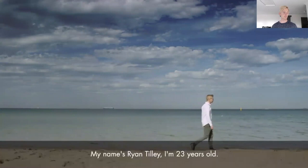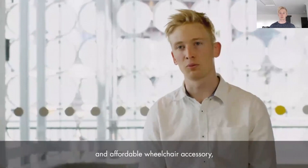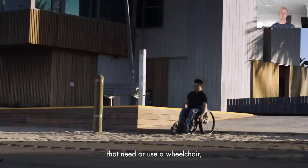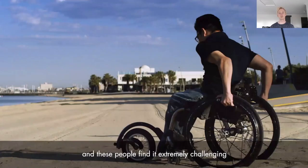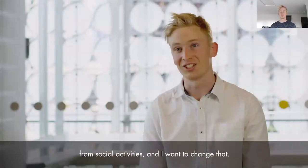My name's Ryan Tilly, I'm 23 years old. I designed the Gecko Tracks tyres, which is a portable and affordable wheelchair accessory that retrofits around any standard wheelchair. There are 75 million people in the world that need or use a wheelchair, and these people find it extremely challenging to access the great outdoors. Some of the challenges that wheelchair users face is not being able to go anywhere on soft off-road terrains, having to take big bulky equipment, and the biggest thing is just being excluded from social activities — and I want to change that.